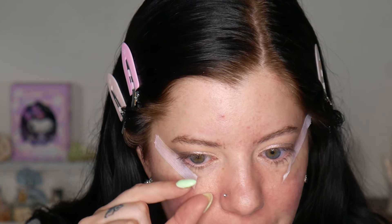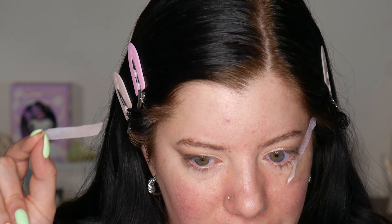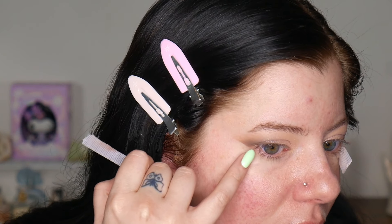Should I peel it off this way? Probably this way, right? Oh maybe not — oh, that's so cute! I think I definitely should have gone more up. Let's try this one.